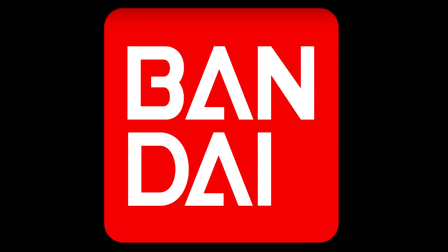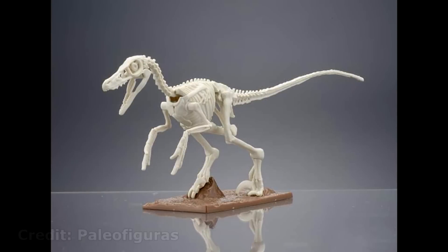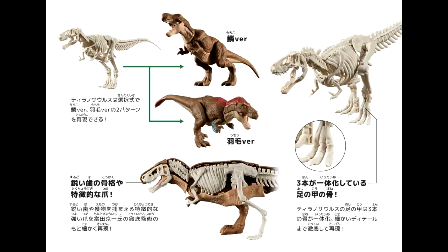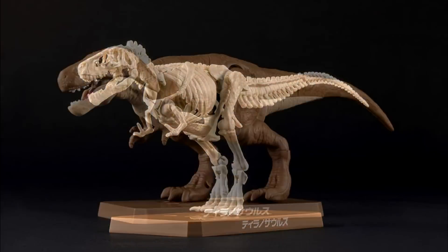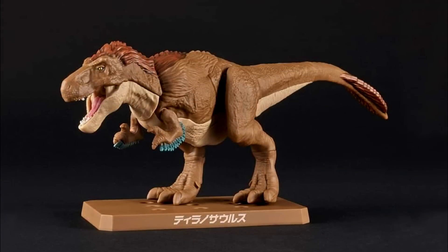These figures are coming from Bandai and they are called Planosaurus. As we roll through some of these images here, you can basically see they are skeletons, and on top of being skeletons you can then put a skin texture over top, or in the case of this Velociraptor, a very cool-looking clearish type of covering. We have quite a few other species in the line, and I think some of them look really nice — some of them not so much. I'm not a huge fan of a few of them, like the T-Rex, which looks a little weird with the scaly texture.